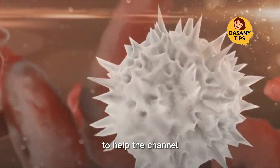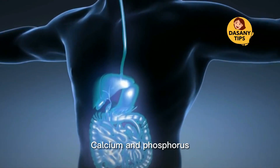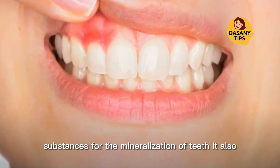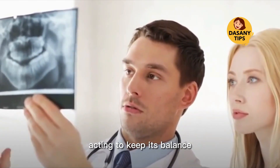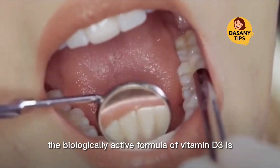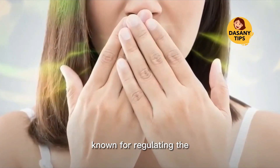Vitamin D3 is responsible for metabolizing calcium and phosphorus, which are important substances for the mineralization of teeth. It also stimulates the absorption of calcium in the intestine, acting to keep its balance and indirectly regulating bone mineralization.